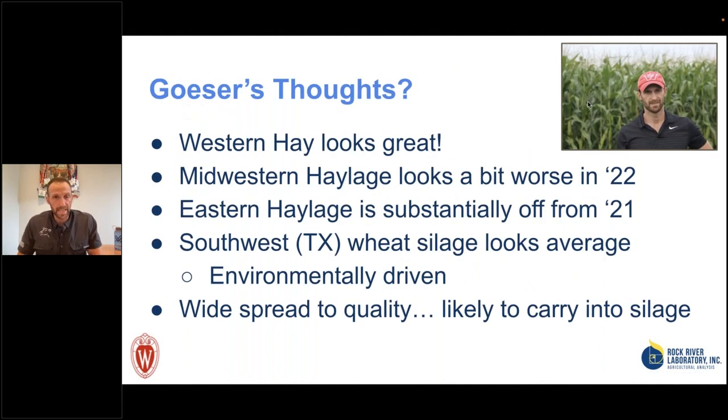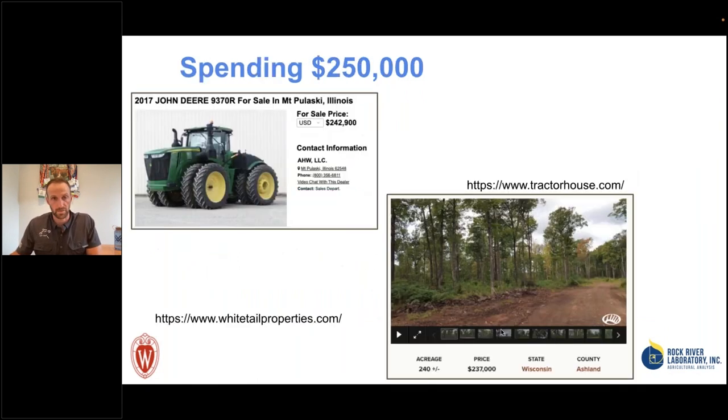Wrapping up hay and haylage crops through two-thirds of the season: our western hay looks fantastic, which I think is due to drought conditions. Midwestern and eastern haylages look to be maybe a bit off to substantially off relative to 2021. Southern and southwest wheat silage looks pretty good. The key point I'll echo several times today — there is a wide spread to quality, and I'm fully anticipating this will carry into our corn silage due to the factors we've discussed.